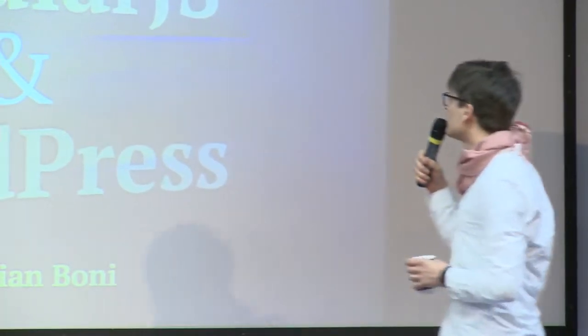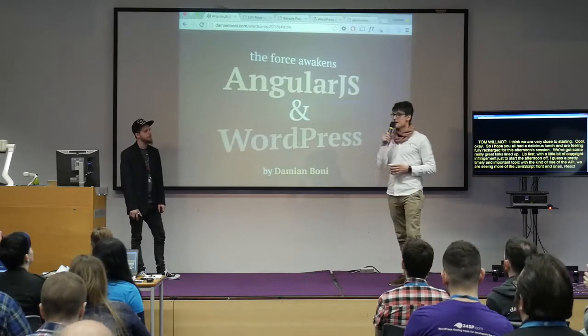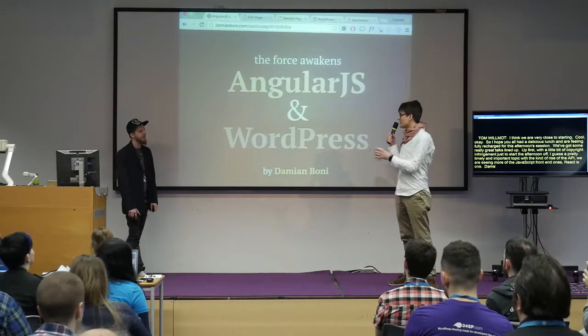Front ends. Obviously, Calypso is the big one using React. So I'm going to hand over to Damian, who's going to talk to us about AngularJS. And I'm sure we're all going to learn a lot. So take it away, Damian.